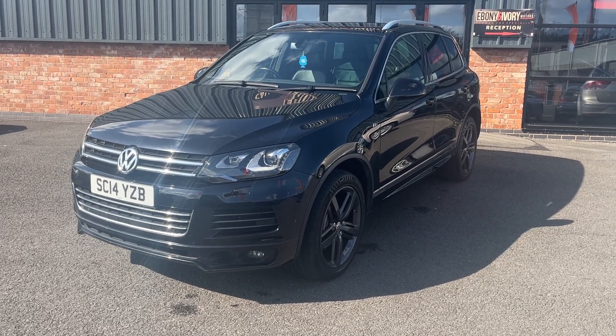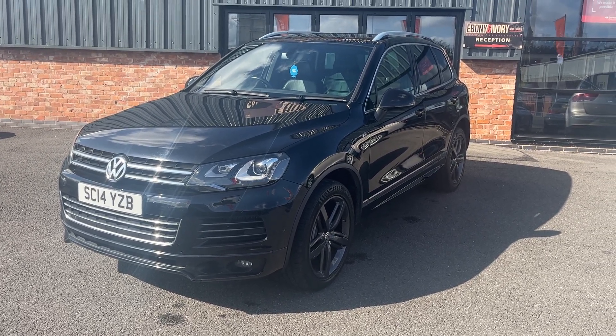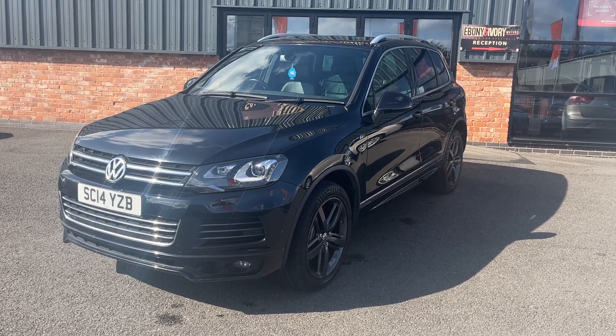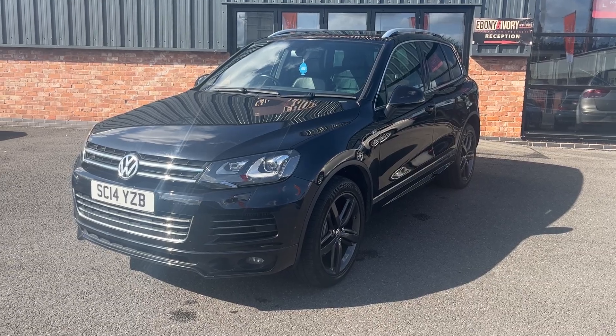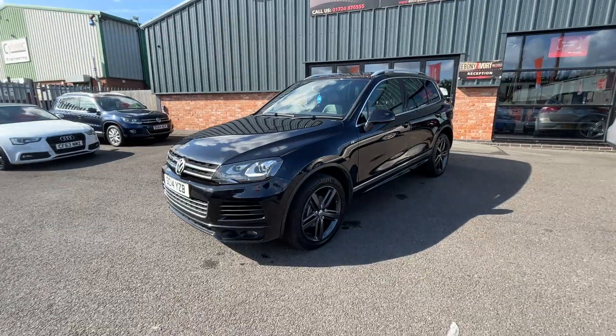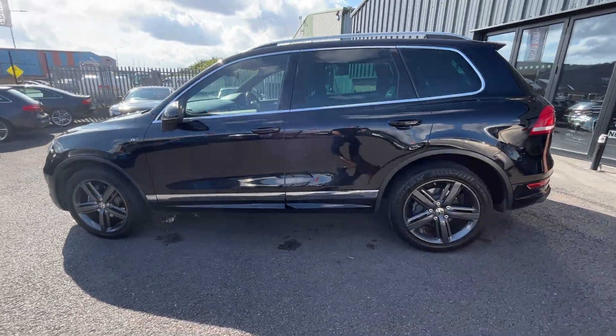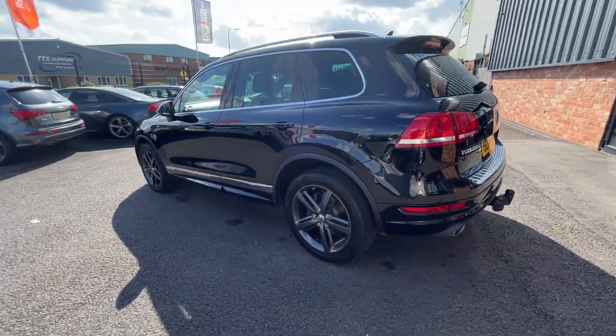Good morning, welcome to Ebeney and Arbery Motors in Scunthorpe. My name is Byron. I'm here to show you this 2014 14 plate Volkswagen Touareg, 3 litre V6 TDI R-Line, Blue Motion Tech, finished off in a nice metallic black. First things first, we're going to do a quick walk around of the vehicle, then when we get back around to the start, I'll show you the car once again but in greater detail.